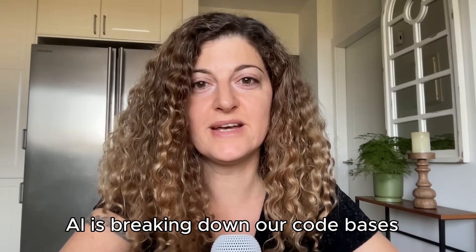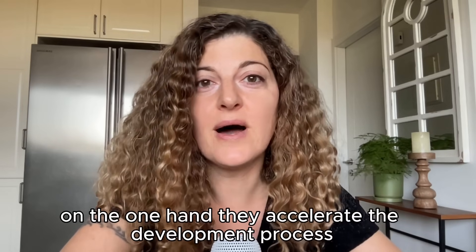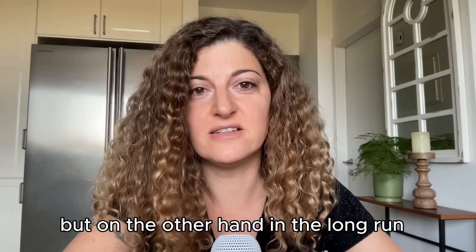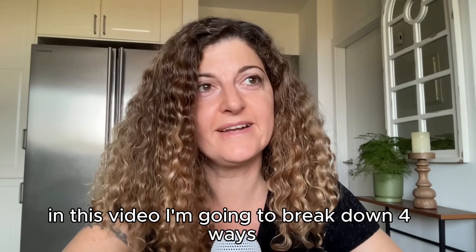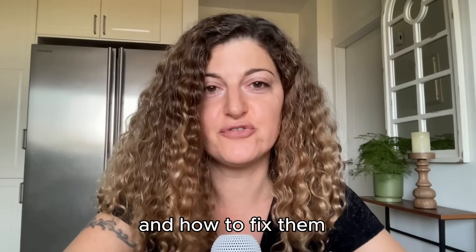AI is breaking down our codebases faster than any human ever could. Sure, on the one hand they accelerate the development process, but on the other hand in the long run they cause a lot of damage to our codebases. In this video I'm going to break down four ways in which AI damages our codebase and how to fix them.